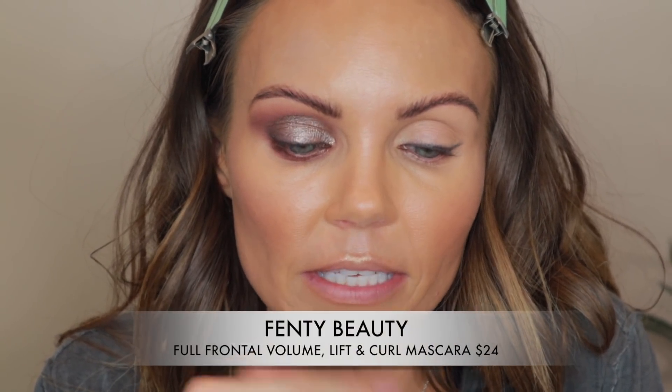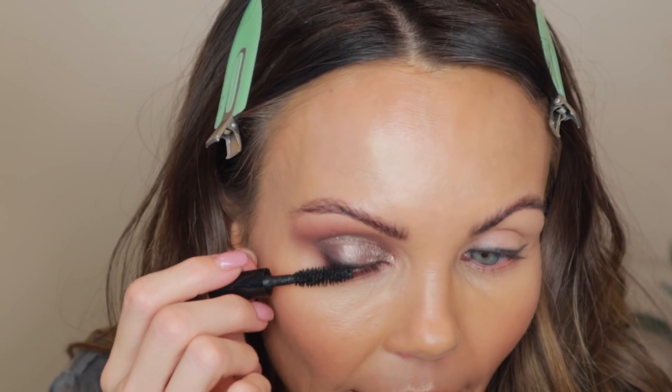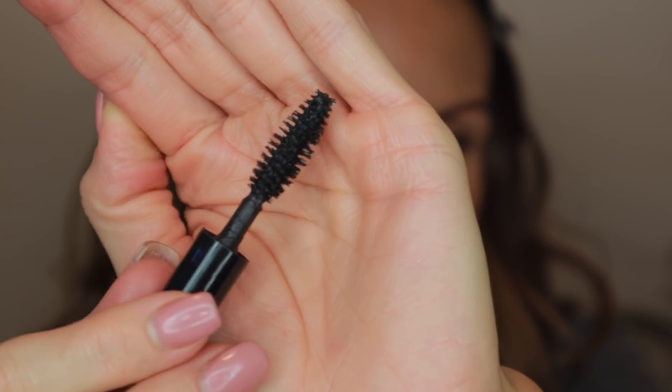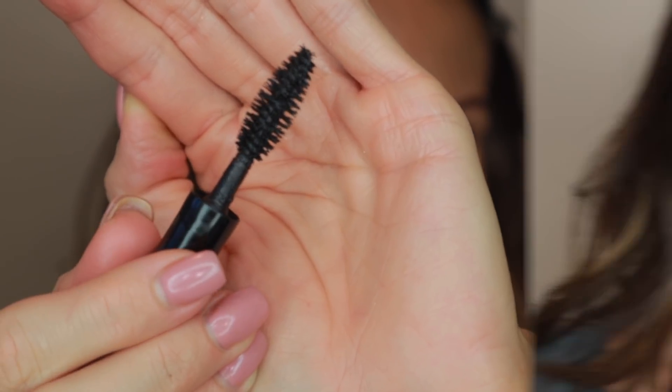I also have the Fenty Mascara. I never bought the full size because I was playing around with the smaller size. This is the Full Frontal Volume, Lift and Curl Mascara, retailing for $24. I do really like this mascara — it's great. It has a flat-to-fat type of bristle, a really cool wand I've never used before.